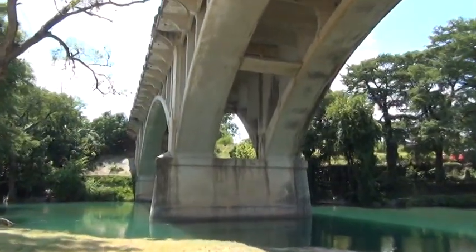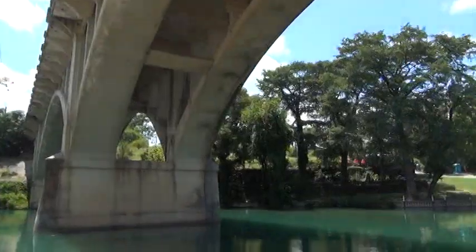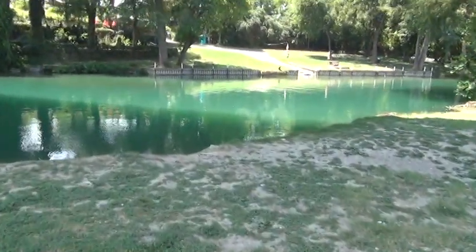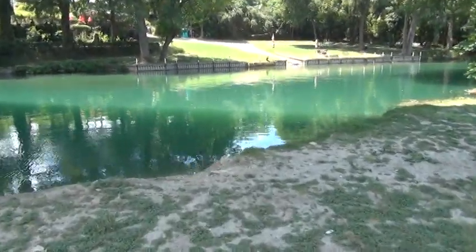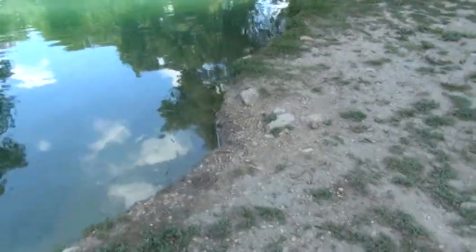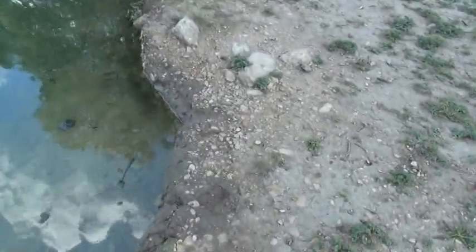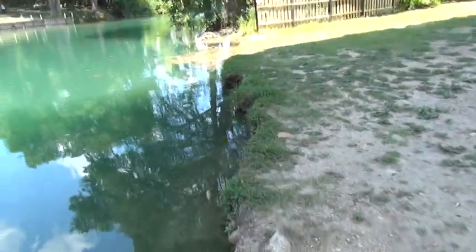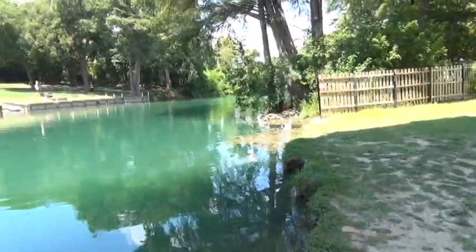This is a bridge over one of the city streets, and we're really close to the water. I wanted to show you how close the water comes up to the river bank. Look how close that is — it looks like about six inches below the level of the river bank.